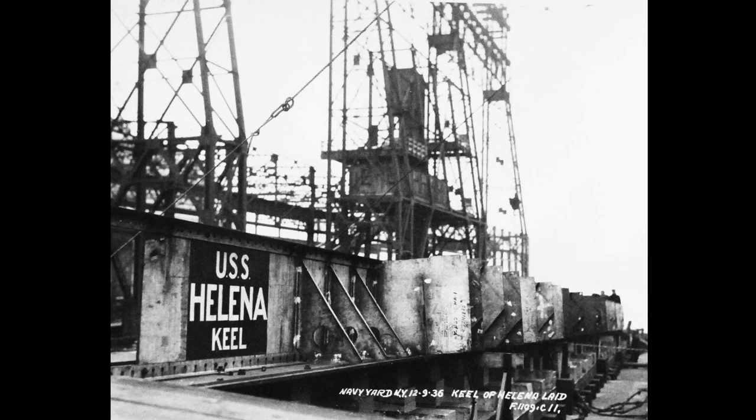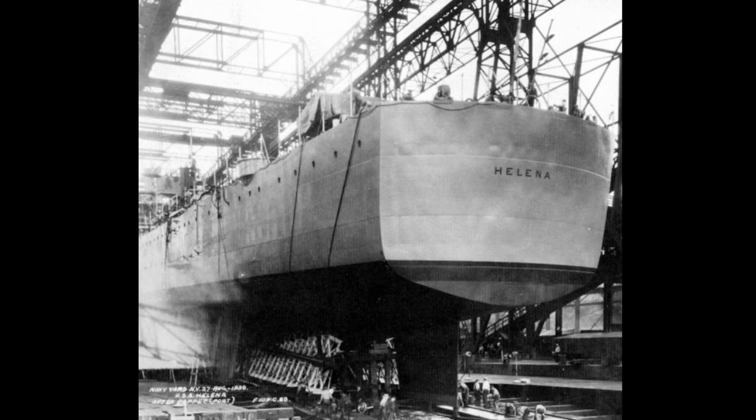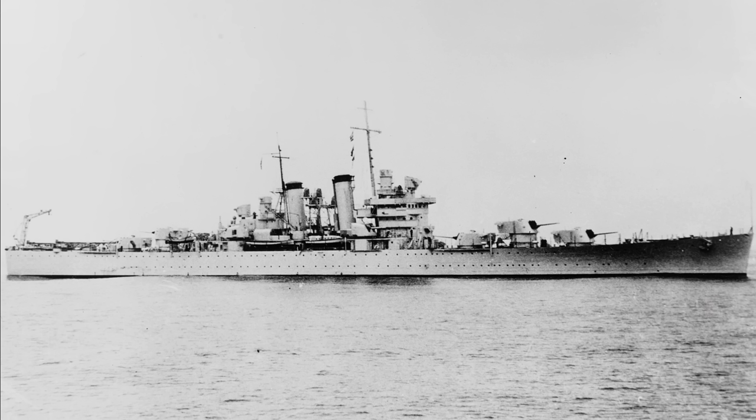Helena was the second and final member of the St. Louis class to be built. Her keel was laid down at the Brooklyn Navy Yard on December 9, 1936, and she was launched less than two years later in August of 1938. She had an overall length of 608 feet, a beam of 61 feet, and a standard displacement of 10,000 tons. Her main battery consisted of 15 6-inch .47 caliber guns housed in five triple turrets, three forward and two aft.